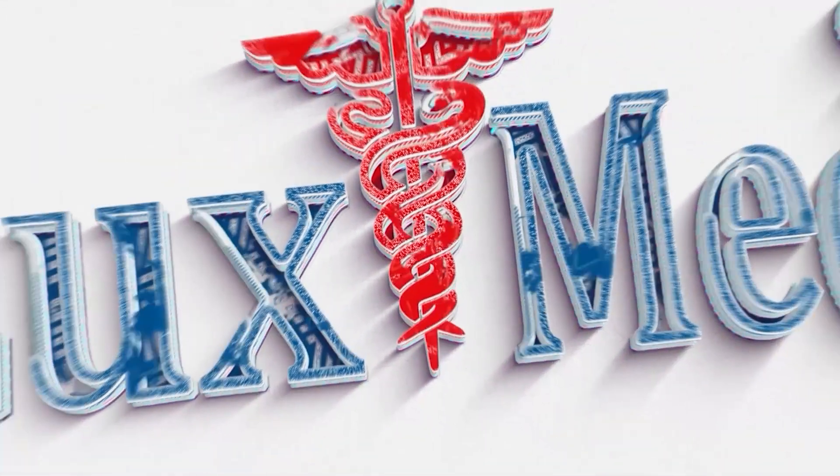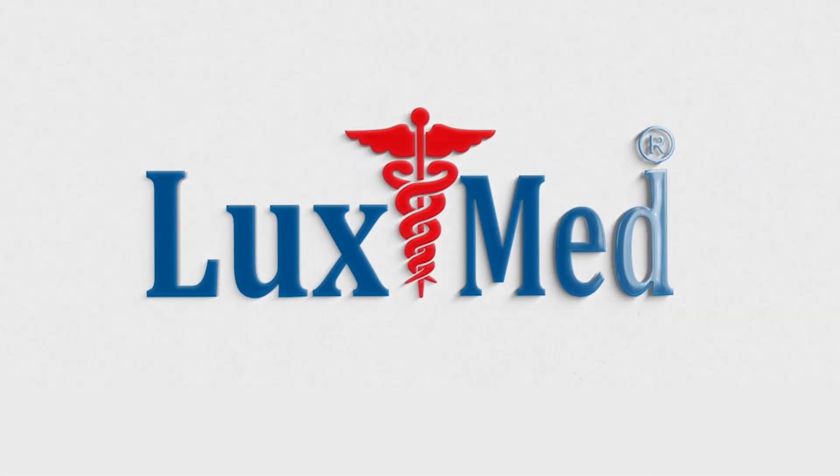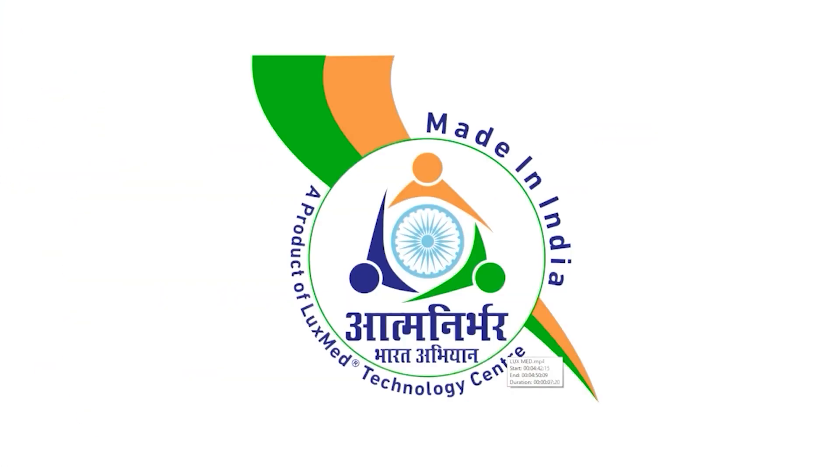Welcome to LuxMed, a testament to the Make-in-India mission, a global force redefining healthcare.